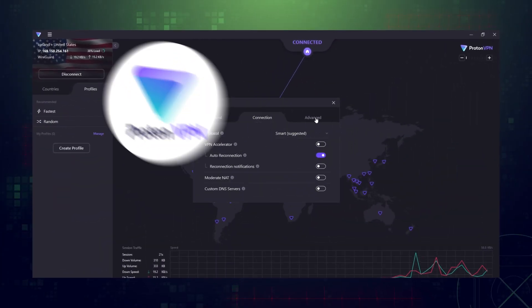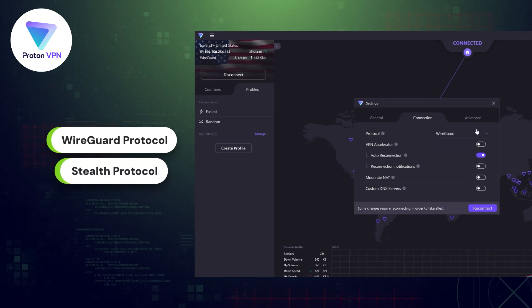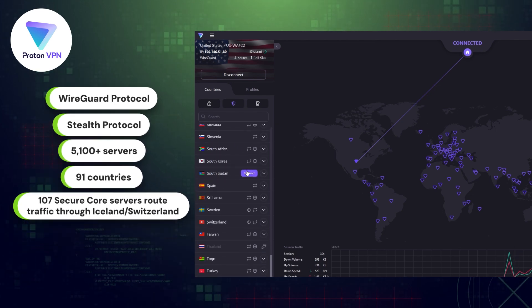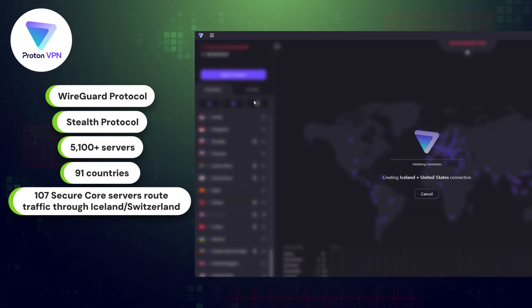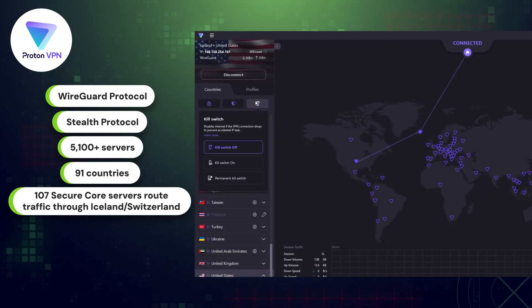My next nominee, ProtonVPN, not only comes with WireGuard, but also their stealth protocol. This is the solution to bypassing sites that block VPN use or internet censorship, as it allows your VPN to go completely undetected altogether. Proton has a sizable server fleet in more than 90 countries, with 107 of those being secure core servers that route network traffic through privacy-friendly countries for superior privacy. So if you're wondering, is ProtonVPN safe enough to protect my device? The answer is definitely yes.